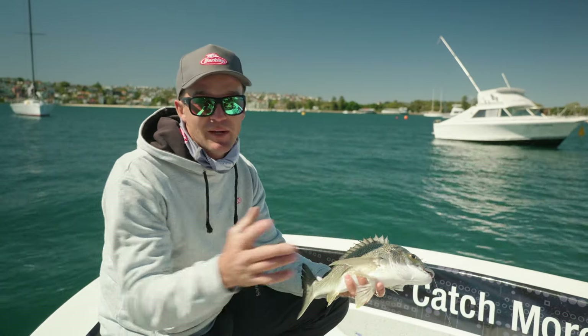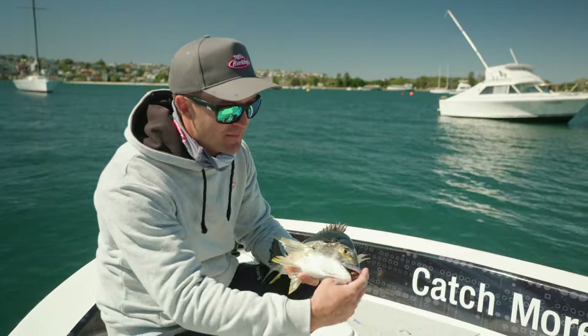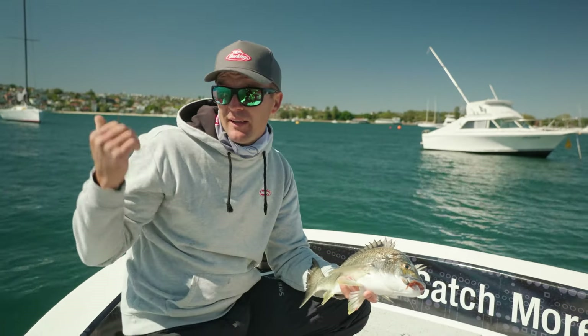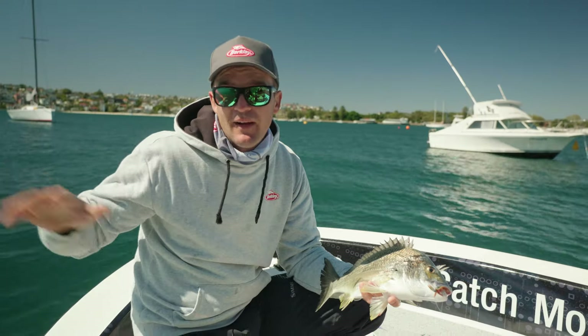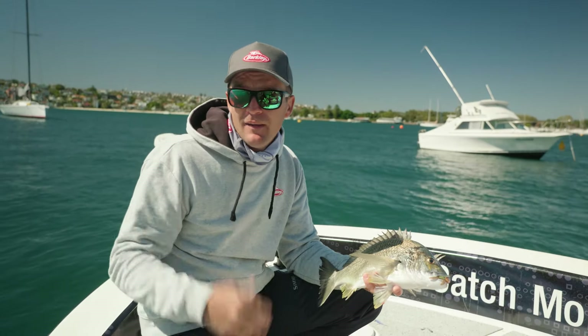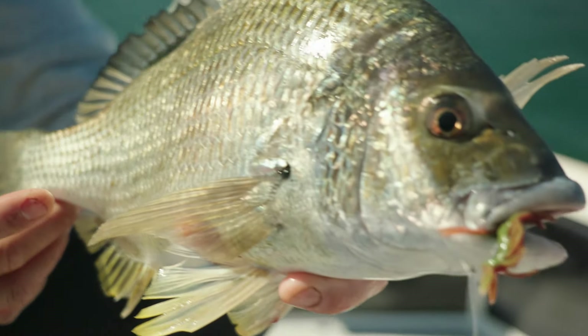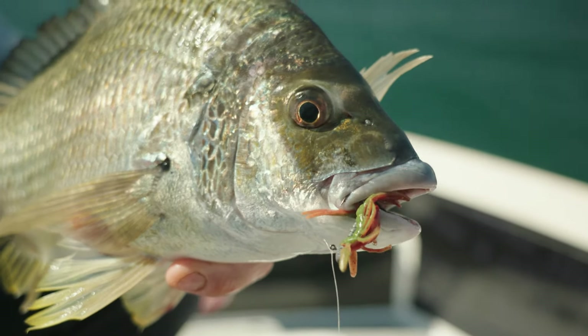Now we've got some awesome new colours here we're testing this weekend. This is an old favourite, of course, in the camo. We've got some cool little translucent colours. As we push down into the front end of this section where the water's clear, we're gonna go to them where those fish are a little bit fussy. So anyway, we'll get this guy back and we'll see if we can get a couple more.